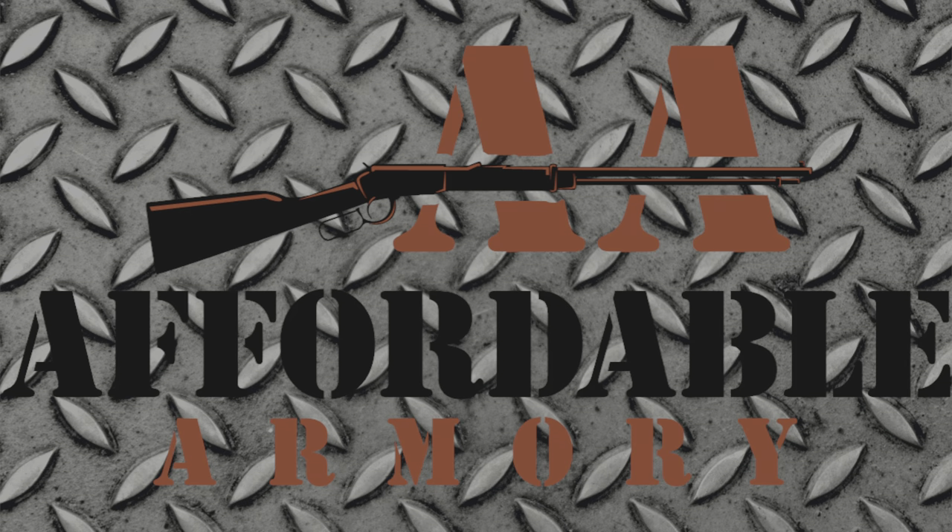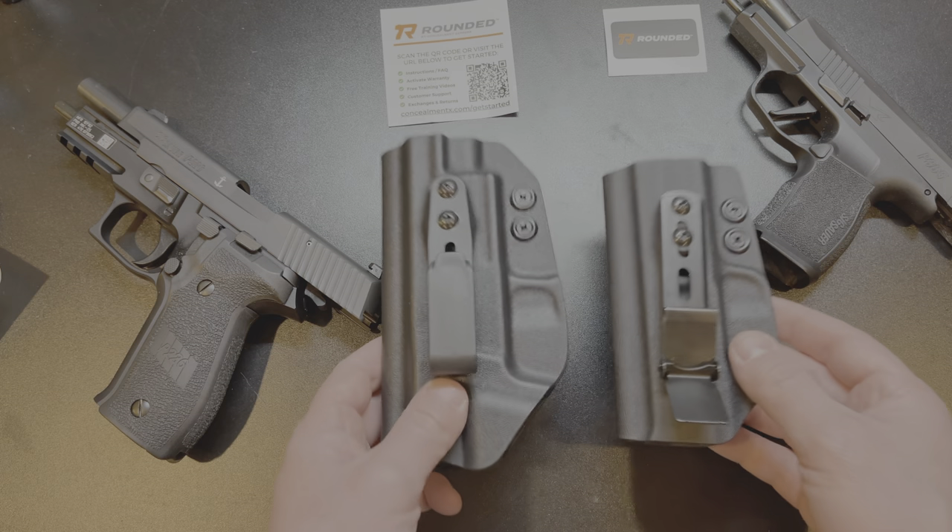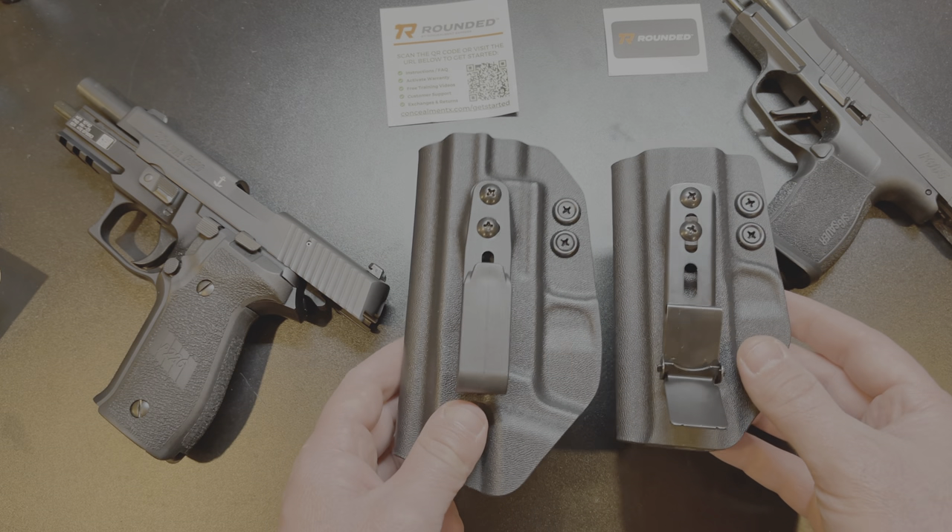What's up Affordable Armory folks, how y'all doing today? I am super excited to tell you about a holster company that I have not talked about yet. These are holsters from Rounded. If this is your first time here, click the subscribe button down below so you'll find out when future videos come out. Without further ado, let's get into the video. Here we are at the workbench and I've got the two holsters in front of me that I ordered from Rounded.